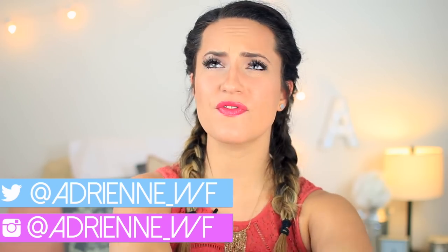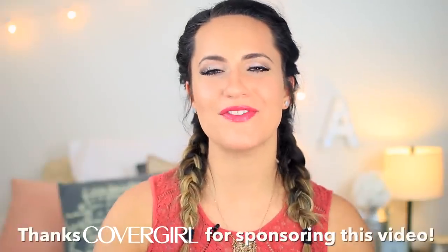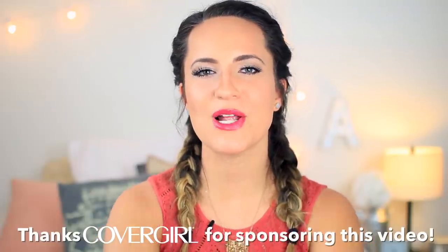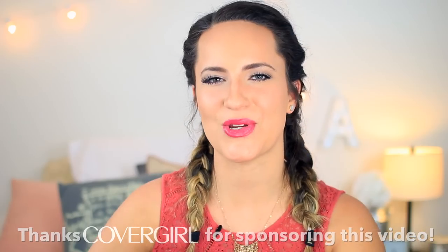Before we begin, can we try to give this video 5,000 thumbs up? I've only asked for that like once in my life so I think it'd be kind of cool. 5,000 thumbs up, ladies and gentlemen, we can do it. So in today's video, I am going to be showing you guys 10 beauty hacks that I have been loving and using lately. This is my third and final video in my partnership with CoverGirl, so thank you CoverGirl for sponsoring this video. I've had so much fun working with them. So without further ado, let's get into it.